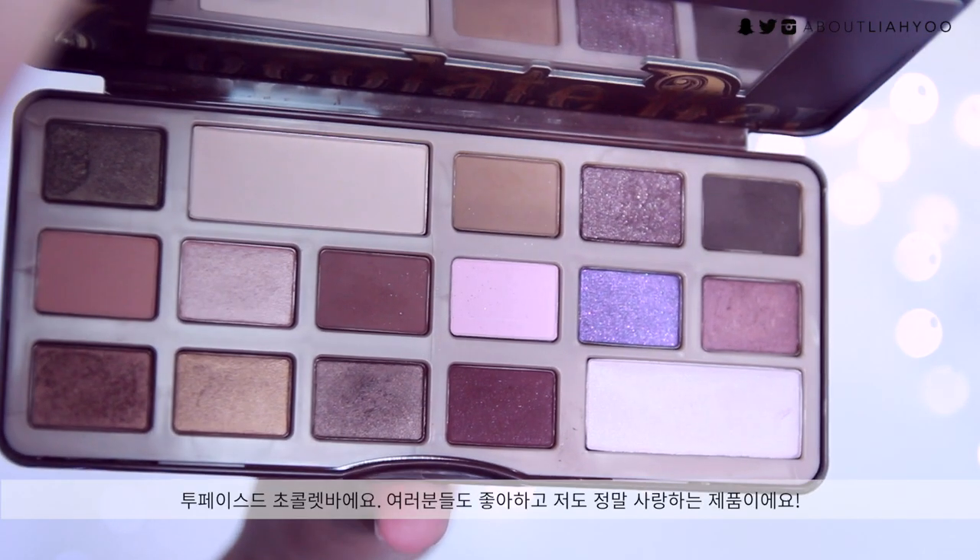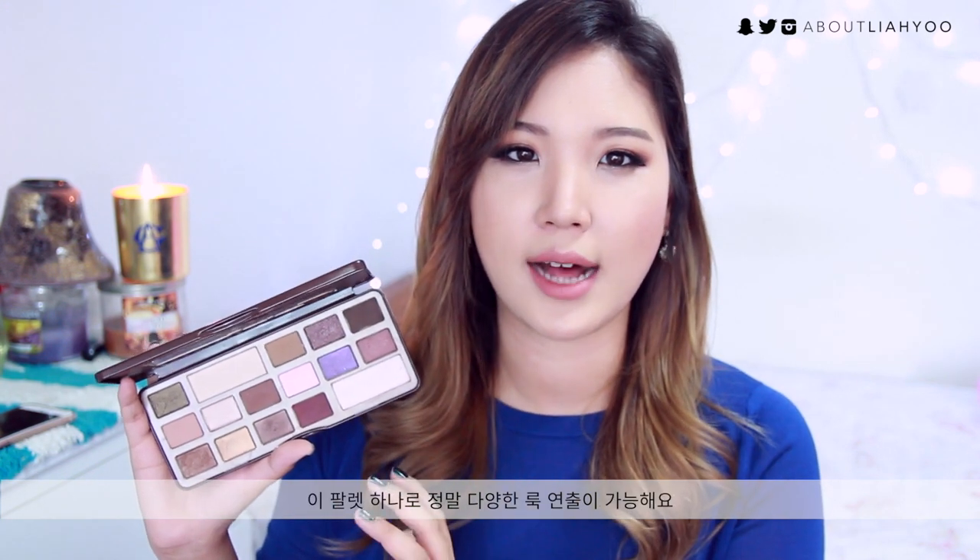Eyeshadow was a category that was really hard for me to narrow down, but this palette definitely stood out from my entire collection because I've been using it pretty much nonstop all year — it's the Too Faced Chocolate Bar. I know a lot of you love it, and I do too. It's my daily go-to palette because it has great assortments of colors, various shades of brown, wearable shades of burgundy and purple, olive green, and highlight shades. This palette creates very versatile looks.